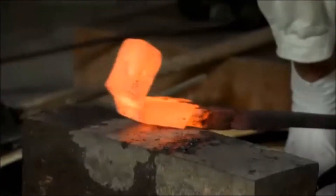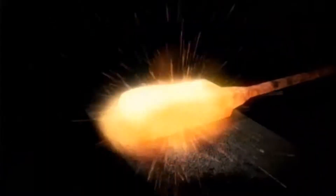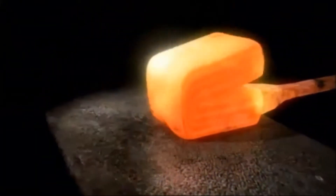Gassan gauges the concentration of the carbon by the way the steel bends. How good a job did the ancient blacksmiths do?